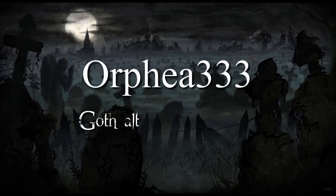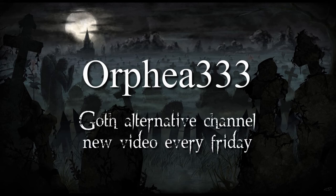Hi everyone and welcome to my channel. My name is Orphea and in today's video I'm going to be talking about my current favorite makeup brand, Notoriously Morbid.